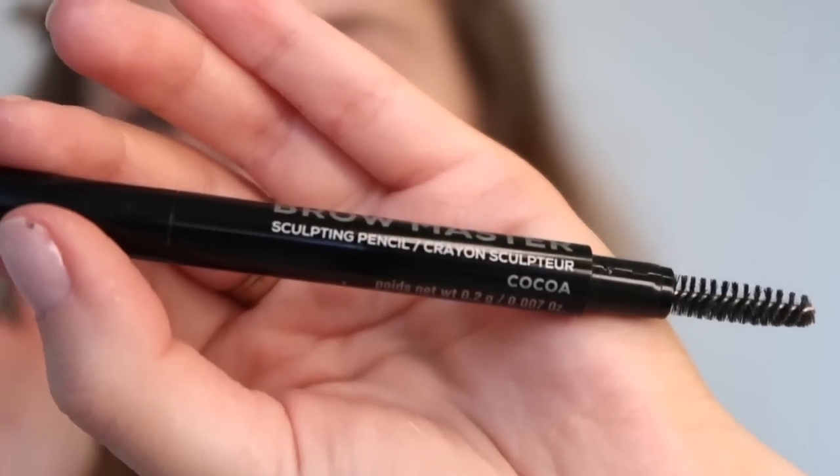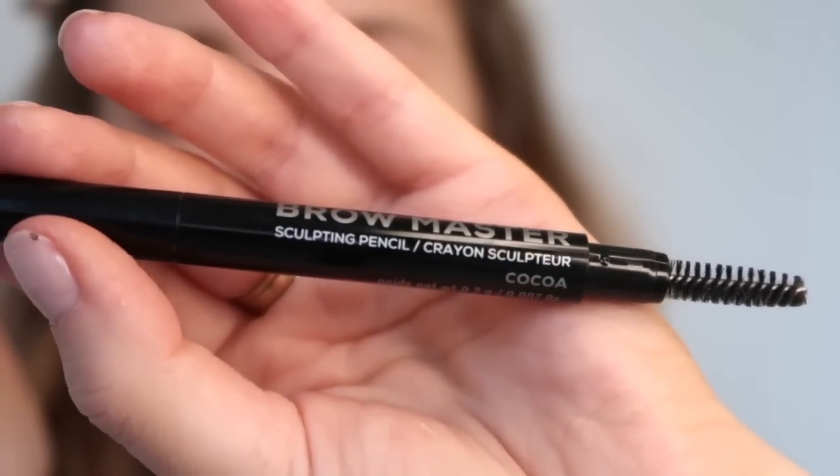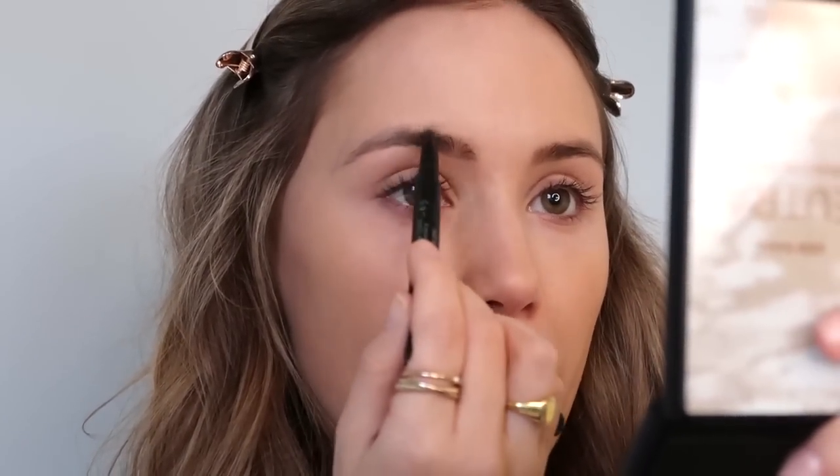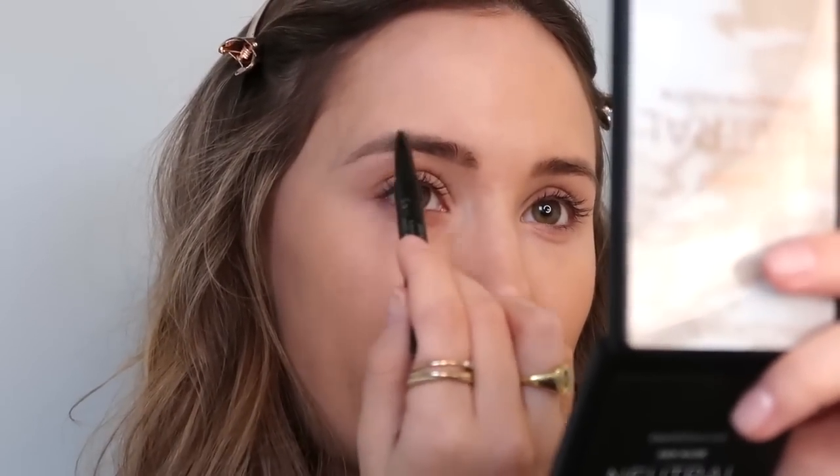For brows I'm going to use the Bare Minerals Brow Master in the shade Cocoa — I've been using this for about a year and when I ran out at Christmas and had to use another product, it made me realise how much I love this one. Someone asked how I motivate myself when I'm not feeling it. I just remind myself of my goals — writing them down, looking at vision boards or Pinterest boards. Knowing I am in complete control of my life and that those goals won't happen if I don't stay productive is the biggest motivation for me.